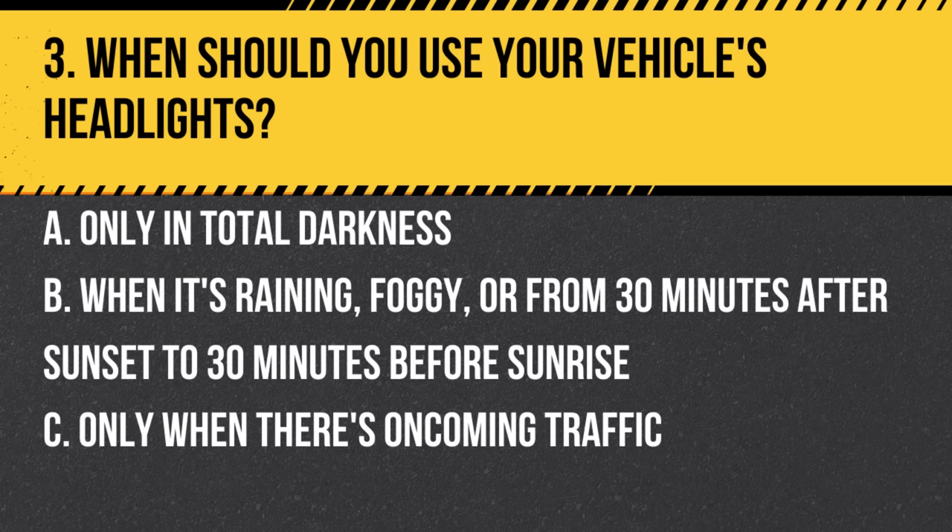Question 3. When should you use your vehicle's headlights? a. Only in total darkness. b. When it's raining, foggy, or from 30 minutes after sunset to 30 minutes before sunrise. c. Only when there's oncoming traffic. Answer: b. When it's raining, foggy, or from 30 minutes after sunset to 30 minutes before sunrise. This increases visibility in low light conditions or challenging weather.